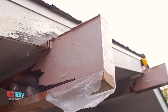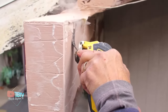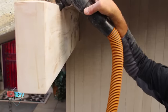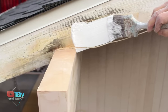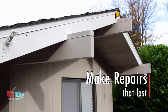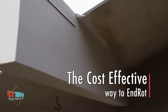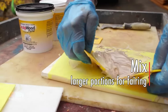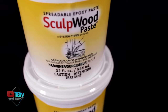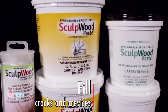Central to the Endrot arsenal is RotFix, a high-performance epoxy renowned for its penetrating prowess and unparalleled strengthening capabilities. By permeating the substrate at a molecular level, it fortifies weakened wood fibers, laying the groundwork for subsequent treatments with Sculpewood Putty and Sculpewood Paste. These versatile compounds, adept at rectifying cracks, defects, and lacunae, yield flawlessly smooth finishes resistant to shrinkage and cracking. This meticulous repair process culminates in a surface primed for customization, as the Endrot kit seamlessly integrates with any desired paint color, ensuring a harmonious blend with existing aesthetics.